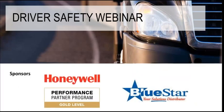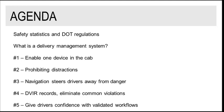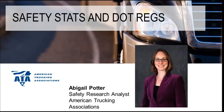Before we get started, just a couple items. I'd like to go ahead and thank our sponsors, Honeywell and Bluestar. Without their support, as well as the American Trucking Association, this webinar would not have been possible. Here's the agenda: first, safety statistics and DOT regulations, then what's a delivery management system, and then Daryl will go into the top five. Abigail, if you want to go ahead and speak to your slides, take it away.